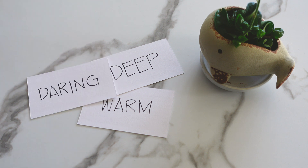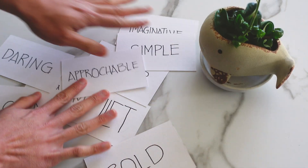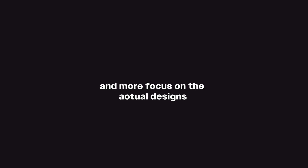During this phase, I also started looking for words on how I would describe the look of the site and what I want people to feel when exploring it. I want my portfolio to show a quiet confidence when it comes to my work. Basically, I want my designs to do the talking for me — so less words and more focus on the actual designs.